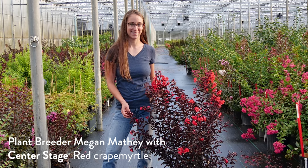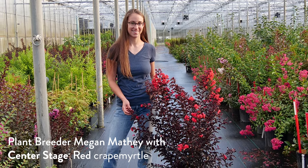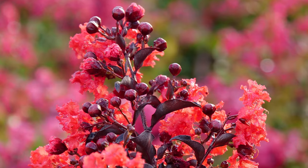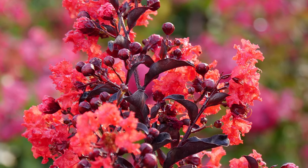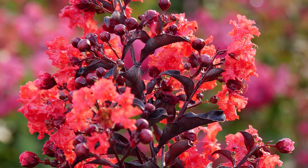For years, because crepe myrtles did so well in the South, people just assumed they were Southern plants. But people started saying, hey, I like this, I'm going to give it a try. That has really increased everybody's understanding of what a crepe myrtle will do. Here on the West side of Michigan around the lakeshore, we can easily grow crepe myrtle. It does very often die back to the ground — not every year — but it will come right back from the roots and still flower, because they flower on new wood.